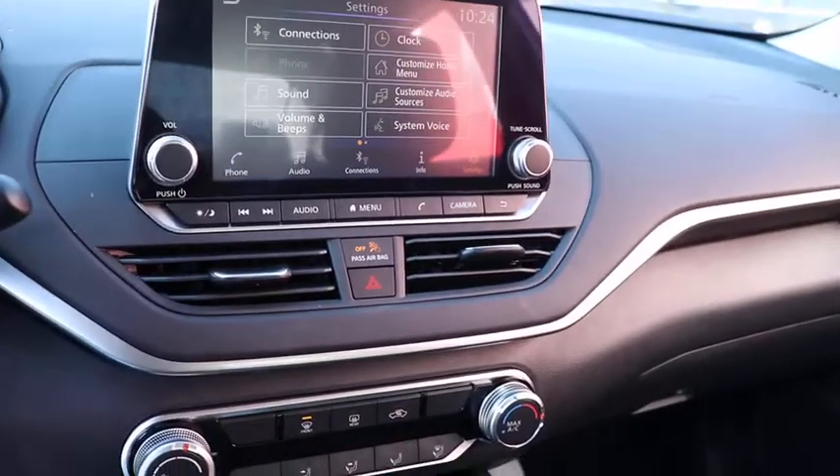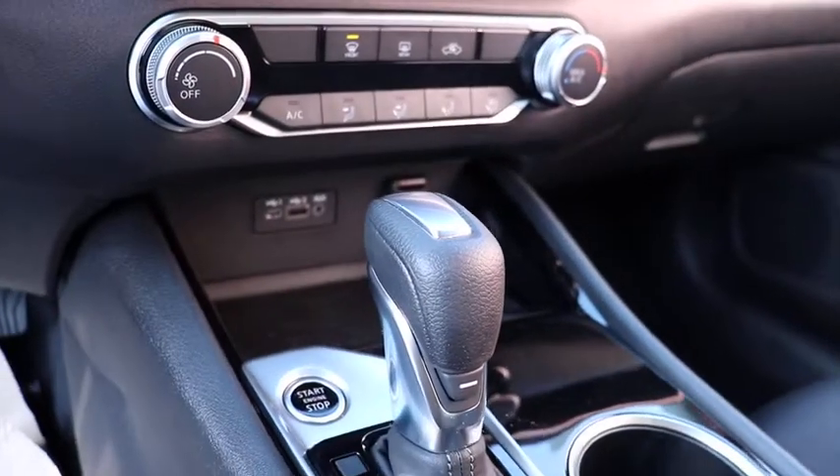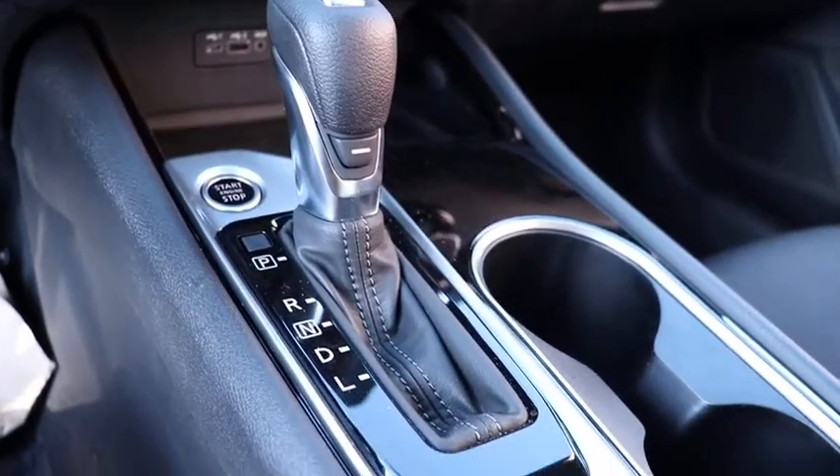Also included: tachometer, remote keyless entry, panic alarm, overhead console, front reading lamps, power driver's seat, cloth seat trim, tilt steering wheel, and front bucket seats.